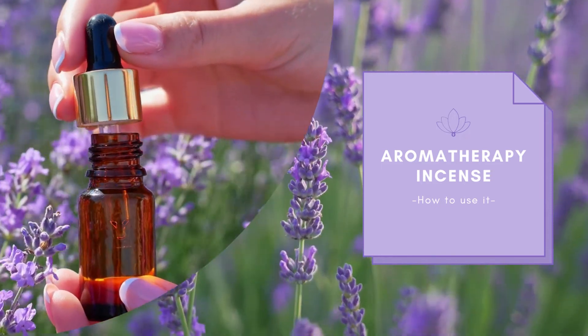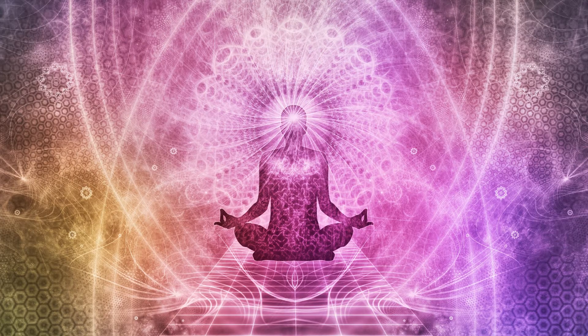A person can buy a set of sticks for less than $10 from the store. These should be lit and then placed in a container so that the scent can fill the room. The use of incense is also used in other functions.